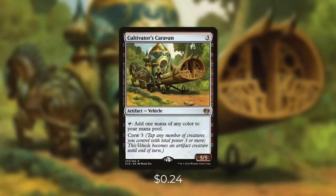And finally, there's actually a vehicle that can produce mana with Cultivator's Caravan. It's a 5/5 with Crew 3 that can tap to add one mana of any color to our mana pool. So at Crew 3, this can actually be crewed by Depala and most of our creatures. And we're running a ton of other powerful vehicles in this deck.